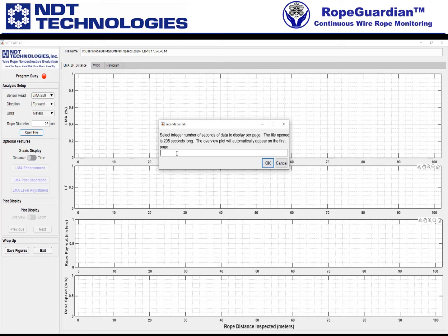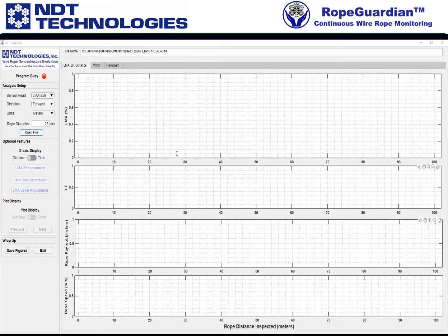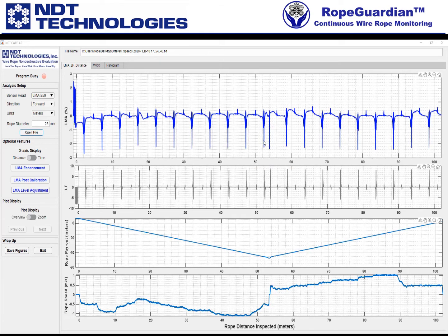The information comes in. The top plot, just like NDTCARE 3, is LMA percent. Then I have LF, then rope payout, and then rope speed. The X axis along the horizontal is the rope distance inspected in meters — a little over a hundred meters.